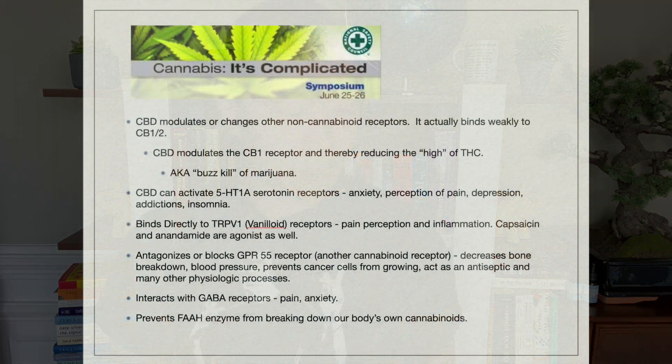CBD actually doesn't bind very well to the CB1 and CB2 receptors, but it acts through a ton of other pathways to indirectly influence them. When it binds those receptors, it basically causes a cascade that leads to a desired outcome that is ideal for your body. CBD modulates or changes other non-cannabinoid receptors, and it binds weakly to CB1 and CB2. It modulates that one receptor and therefore it reduces the high of THC — that's why it's known as the buzzkill of marijuana. This is one of the things as to why you're really talking about complete opposite things when you're comparing CBD to THC from the marijuana plant.